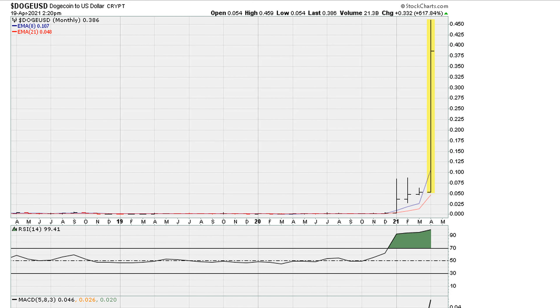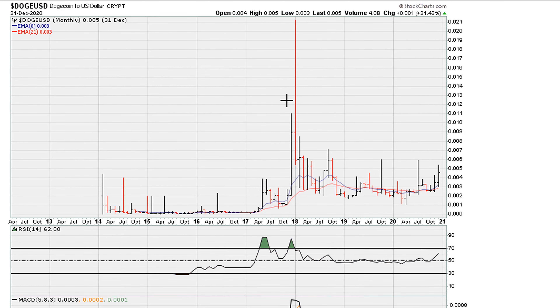The instrument is Dogecoin, and we can see here for the month of April it's been up as much as close to 700% — a huge run up. Now, coming back to this current chart, this is the monthly — a huge, huge move. But before we do that, let's go back to the previous run, and this takes us back to 2017.